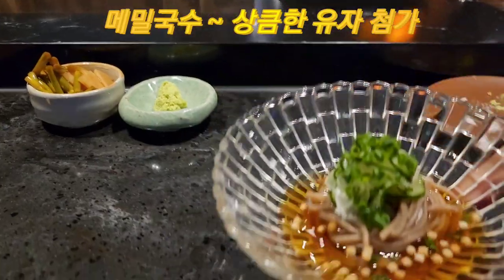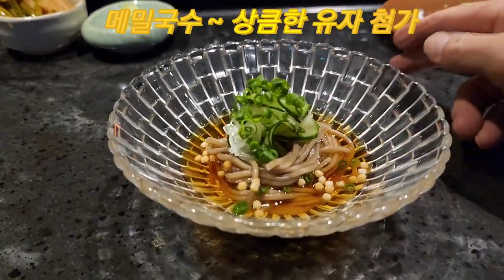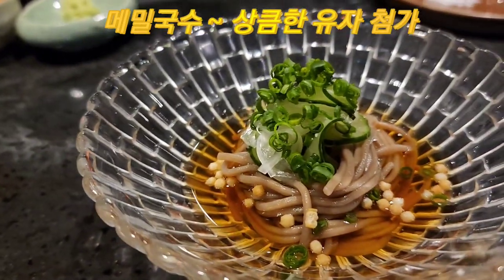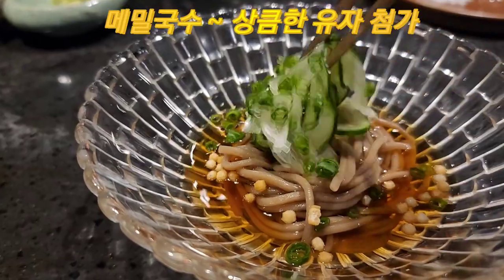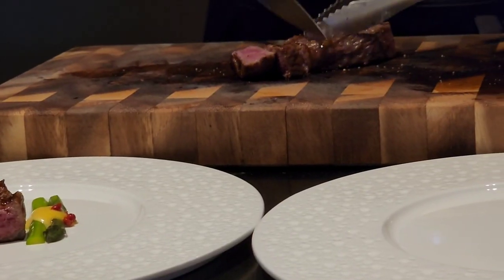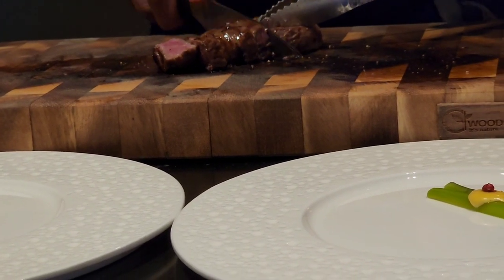The 6th course is a sweet sauce — this is a soup. Now they are preparing the 7th food.